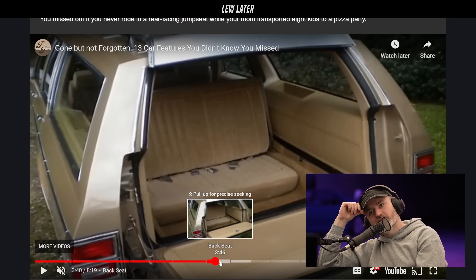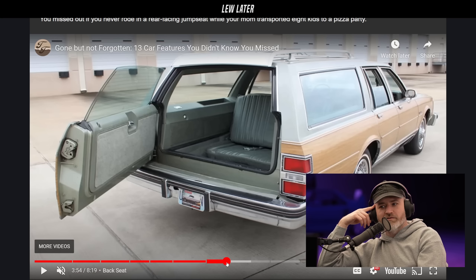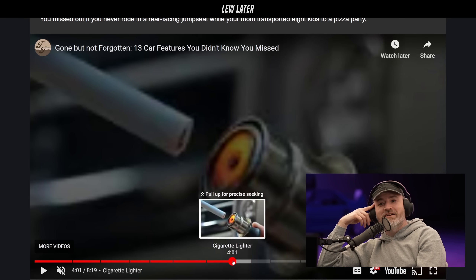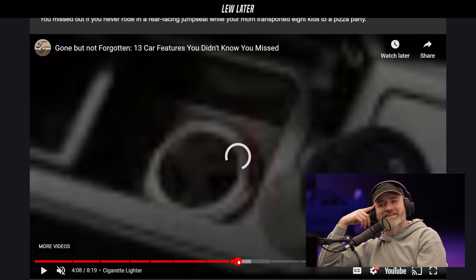It'd be nice for an outdoor movie theater — amazing for the drive-in, you kidding me? Look at these guys having a blast. You obviously don't want to get rear-ended though.